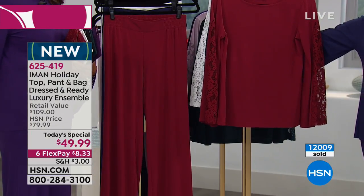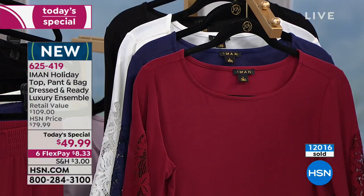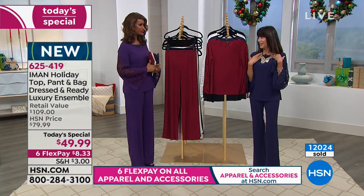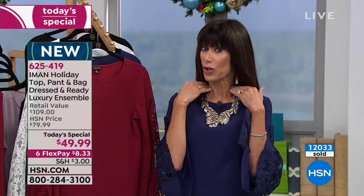Thank you so much for your orders. The neckline is great — not too low. The beautiful leaf bib necklace I'm wearing with it looks like something from estate jewelry, and it's completely adjustable on the back. We have fewer than 100 of those remaining.